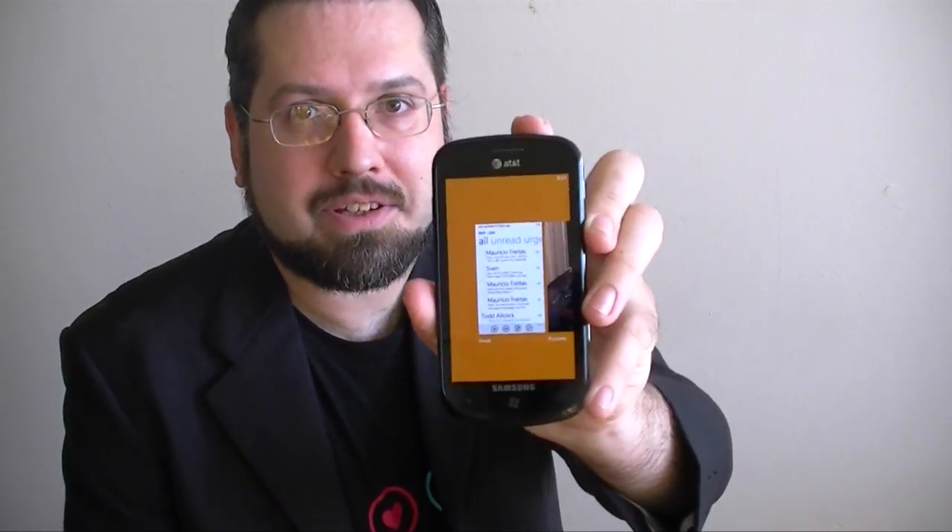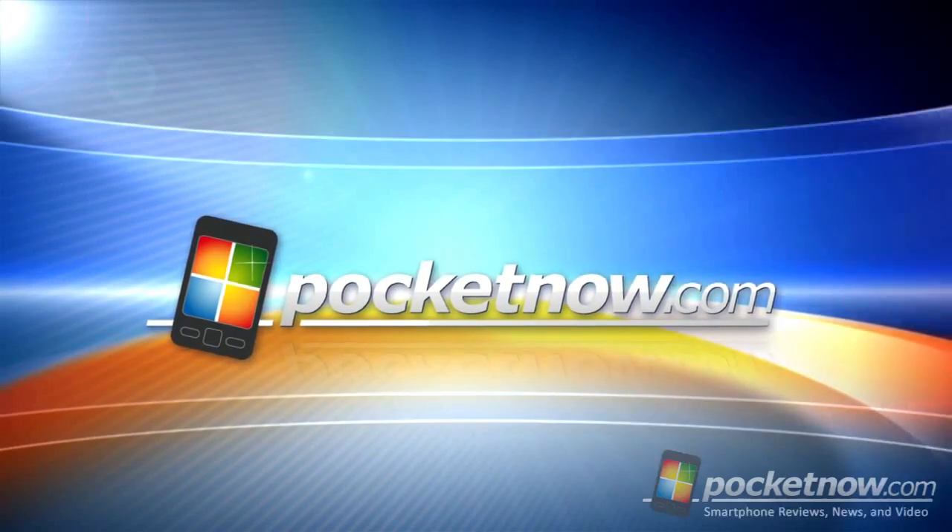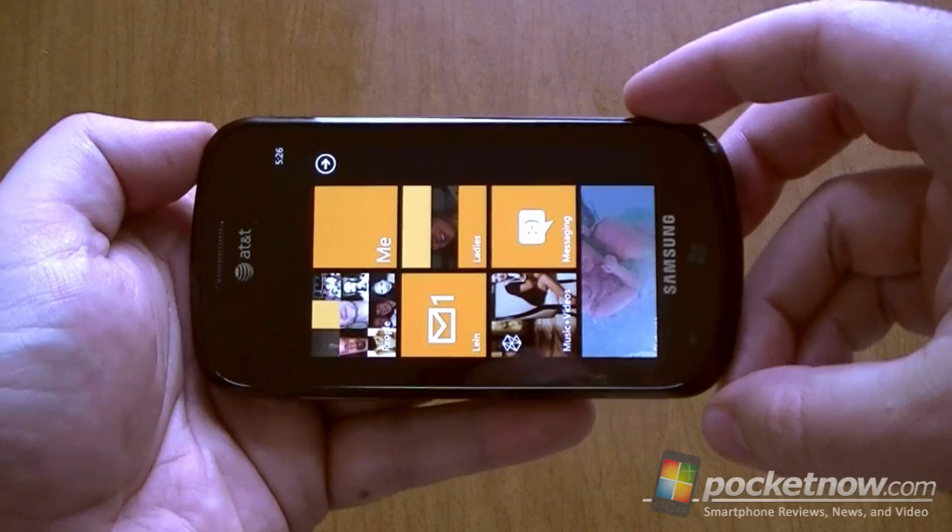Hi, this is Adam Lane from Pocketnow.com and you're watching a Windows Phone Mango Preview. This time we're going to look at landscape support.